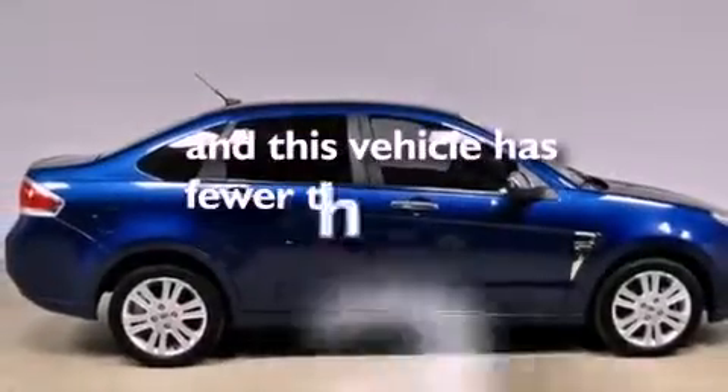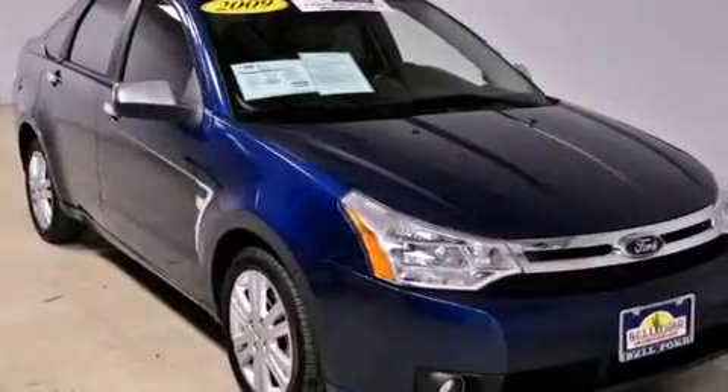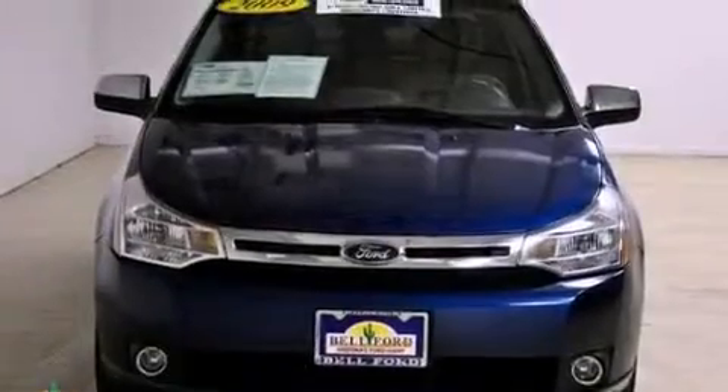This vehicle has fewer than 45,000 miles on the odometer. With an EPA estimated rating of 35 miles per gallon on the highway, you won't be making frequent trips to the gas pumps.